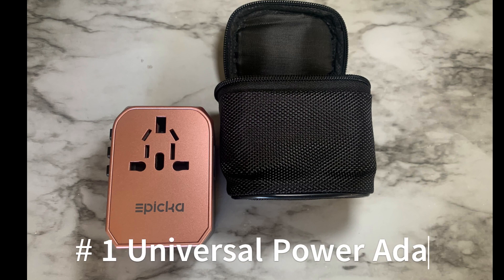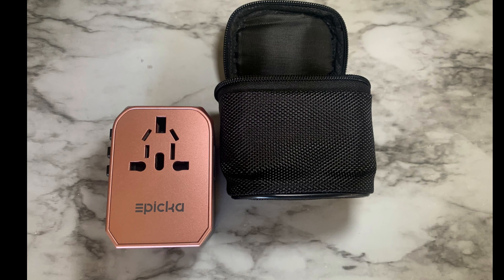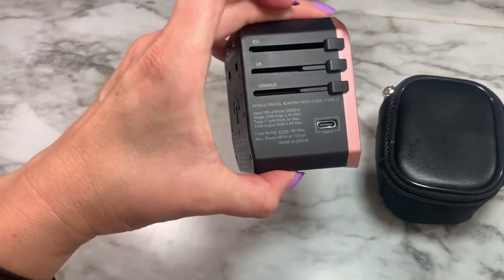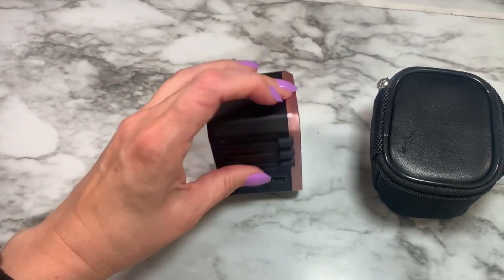Number one is the universal power adapter. I have mine in rose gold. The reason why I like this power adapter is because it is a smart charge with four USB ports, one type C, and one socket to charge. I have charged my phone, earbuds, battery backup, and laptop all at the same time with no issues.